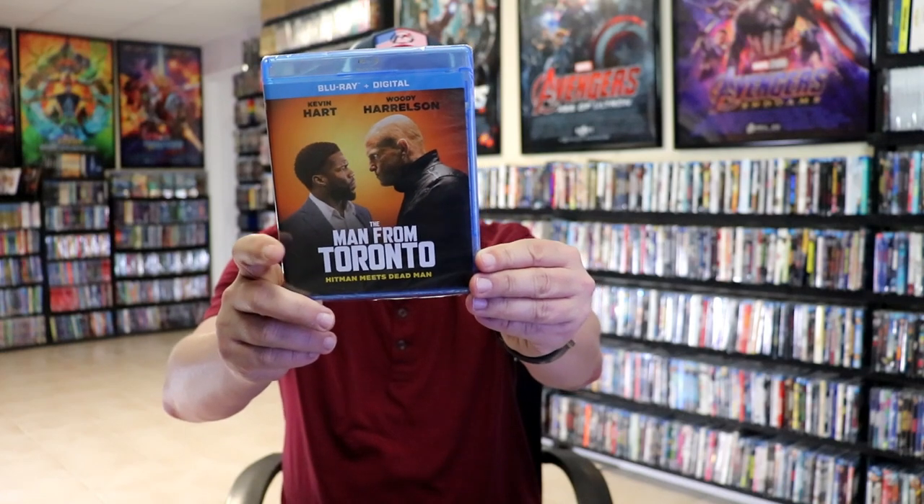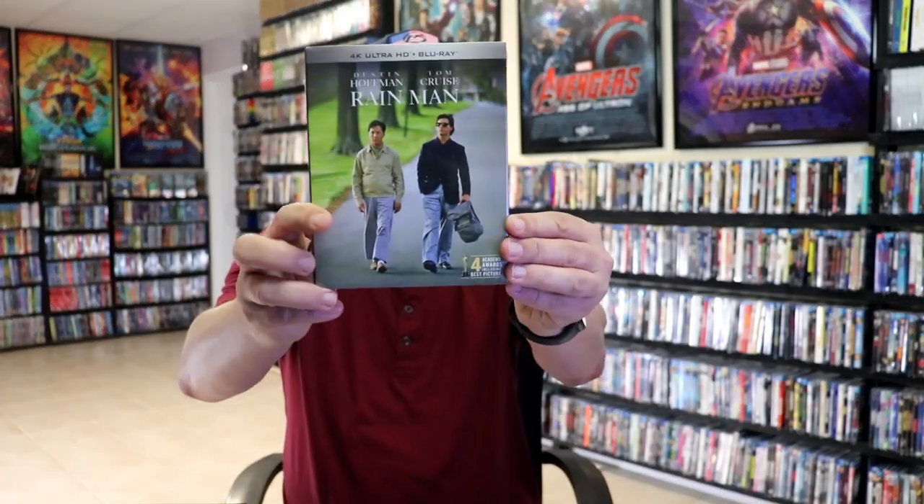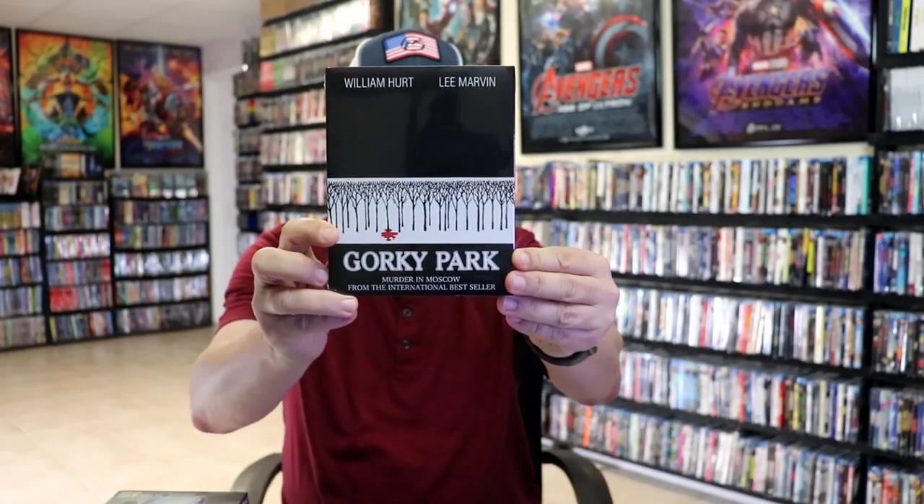Some of the regular releases for the week: Sweetwater on Blu-ray — a basketball film I'm not very familiar with; The Man from Toronto with Woody Harrelson and Kevin Hart; The Pope's Exorcist; the 4K release for Rain Man; the MVD Rewind Collection did a release for Kill Zone with a slip and also Witch Trap. Keno Lorber released The Package, The Great Train Robbery, Gorky Park, and Juggernaut. I was also able to get Cube with a slip cover — this is the remake, and I hear it's not very good.